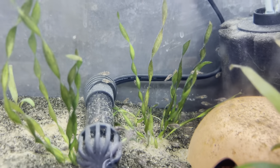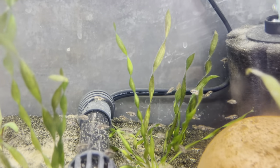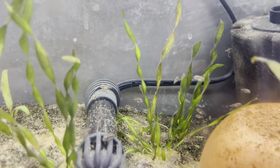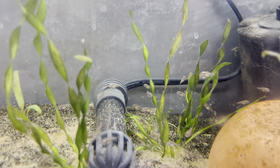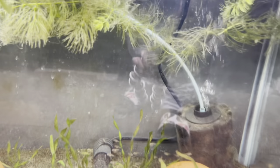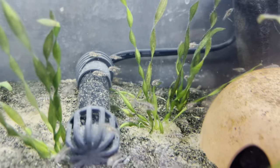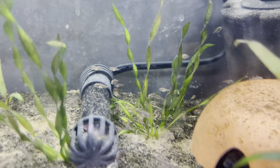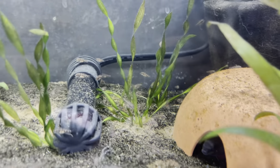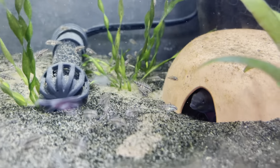Let's get a little check-up on our convict cichlid babies — they are getting nice and big, loving that. I want to remove them but the parents take such good care of them. Should I just leave them in here and let them do their thing? Let me know. The parents take care of them very well — look at that one, it's fat.